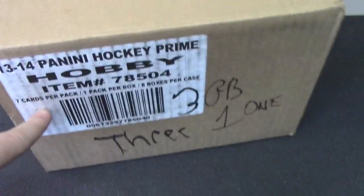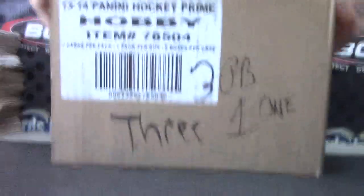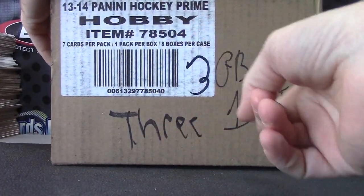Back with Prime Hockey break number one. We rolled the die yesterday to see which case went where — this one got a number three, which is why I wrote a three on it in case you didn't watch the video.